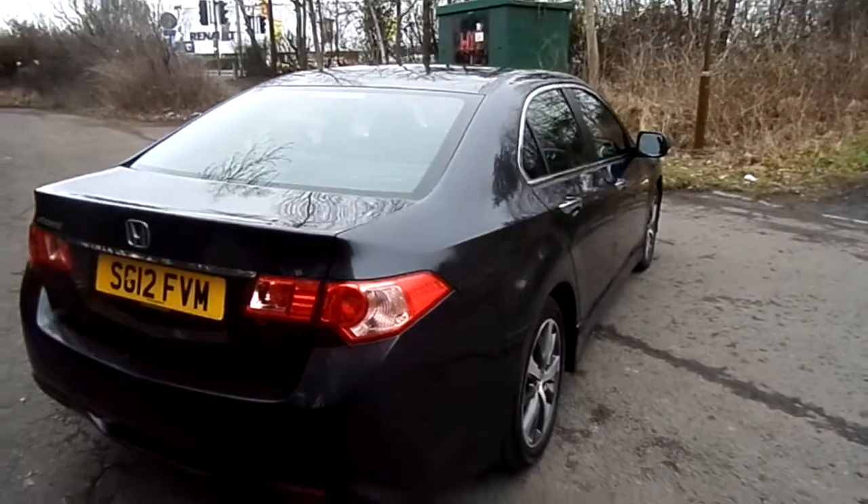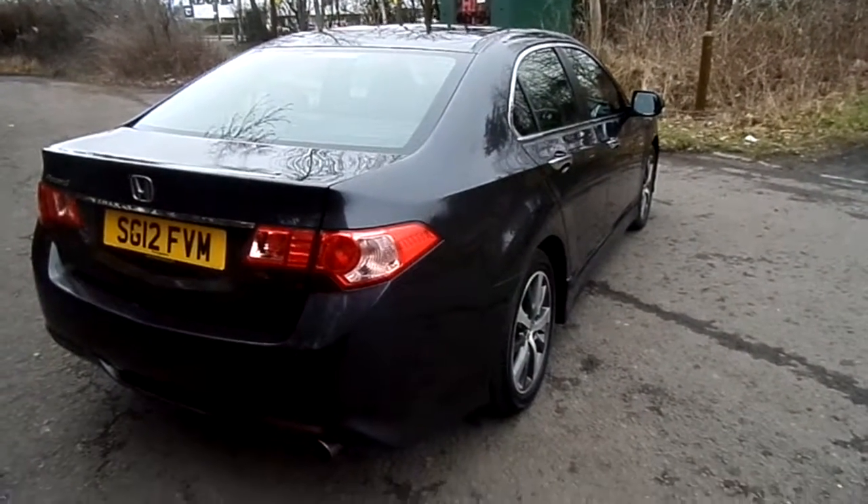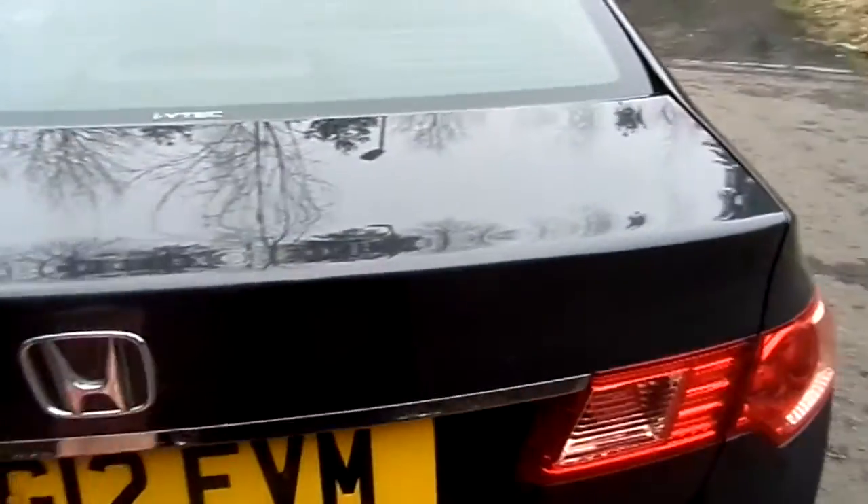For the ES GT, the standard package does not include sat nav or reversing camera, but the first owner of the car opted for that, so the car is very well specced.